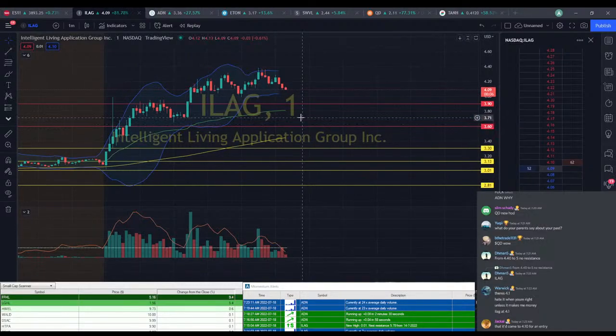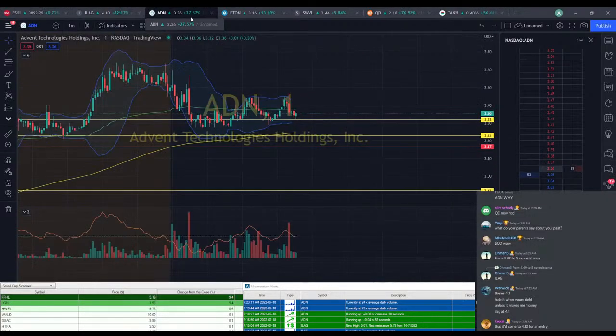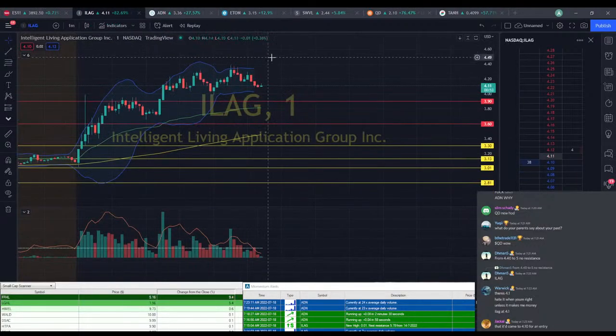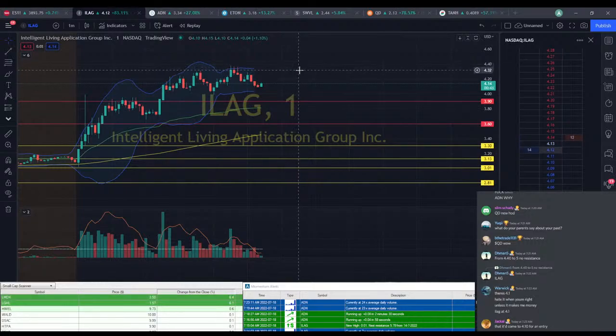I think we've got some bag holders here at this $3.45 level, because we keep seeing big drops on it. Come on ILEG, move back up. $4.14, $4.15. Let's see a recovery at least back up to $4.40. I don't think it's hit $4.40 yet.